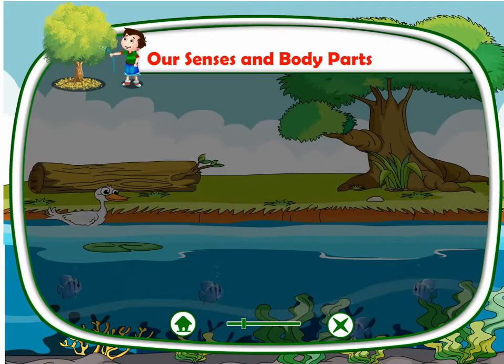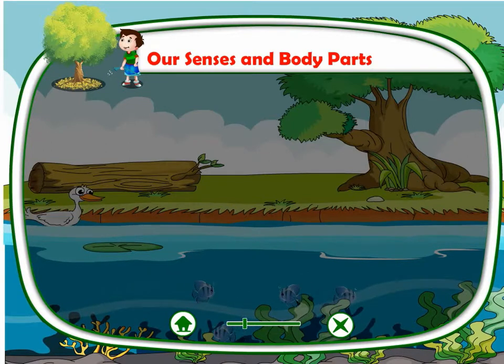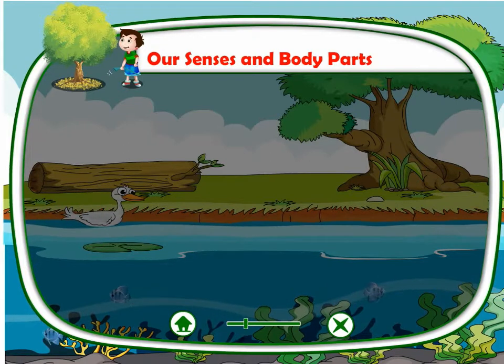Eyes. We have 2 eyes which help us to see various things. We can also see different sizes, shapes and colors with the help of our eyes.